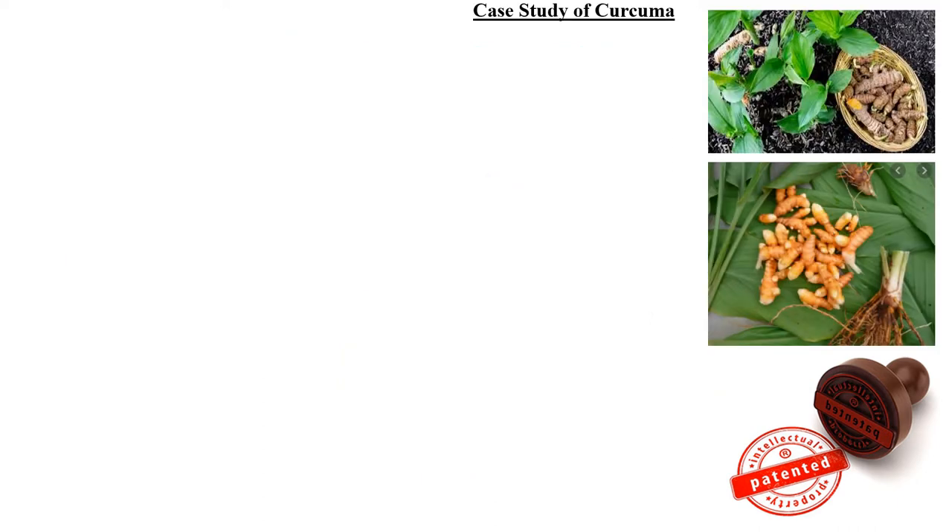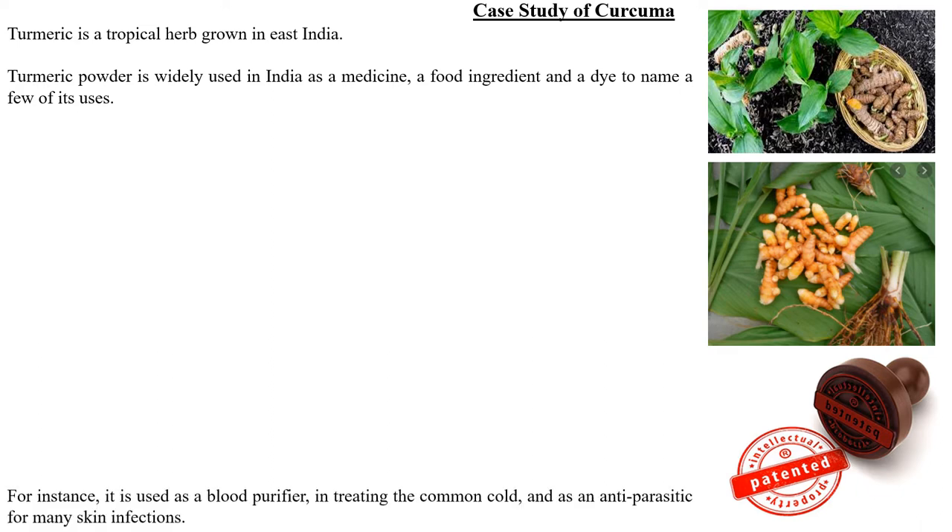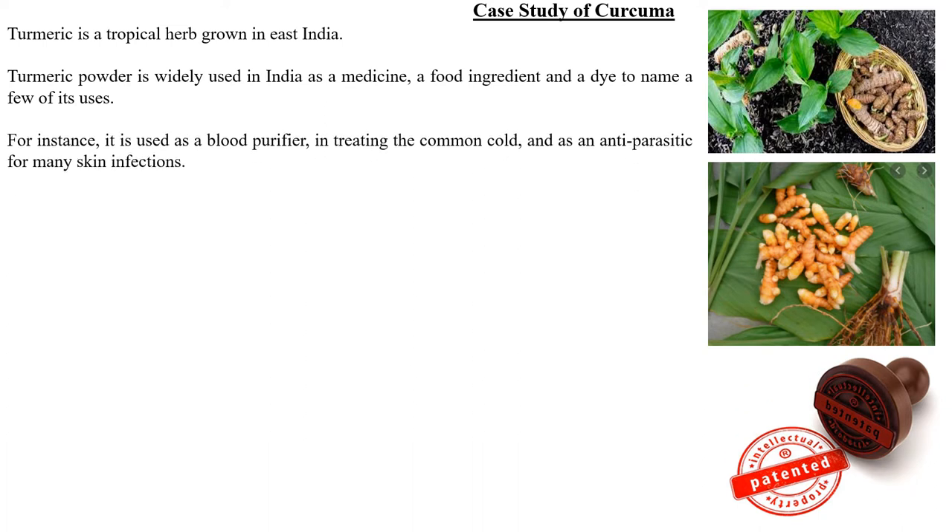Let's move on to the topic. First, we will look at the case study of Curcuma. Curcuma is the botanical name for turmeric. Turmeric is a topical herb grown in East India. Turmeric powder is widely used in India as a medicine, a food ingredient, and a dye, to name a few of its uses.